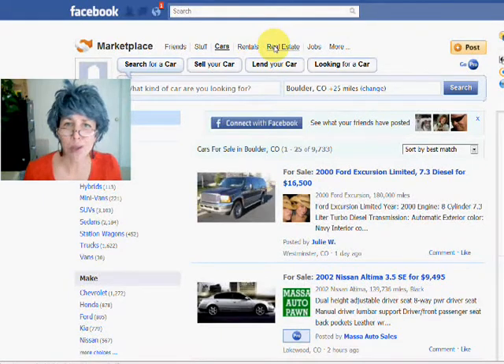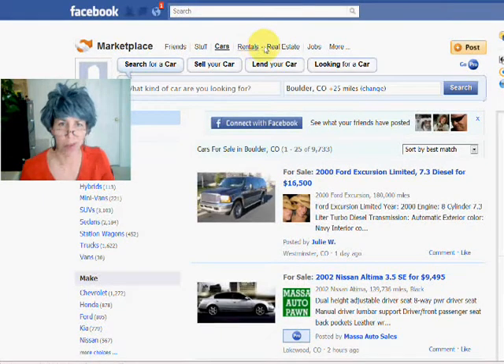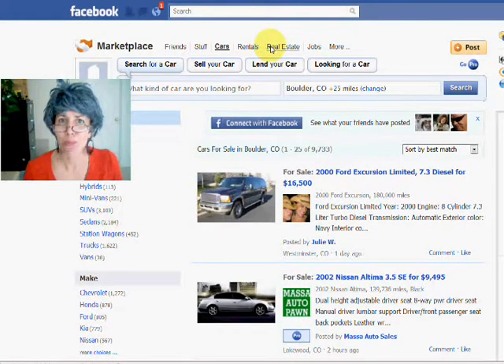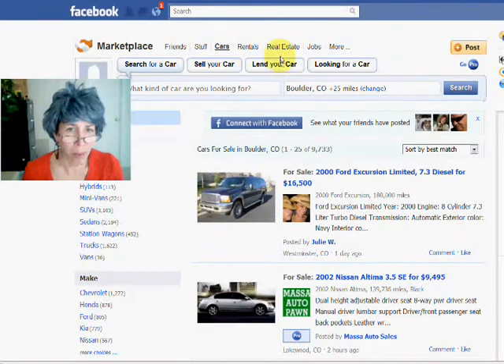The other handy thing that it's used for a lot is rentals and real estate. If you're looking for a place, you need to sell your place, you need to get a little more exposure — put it there and see what it gets you.